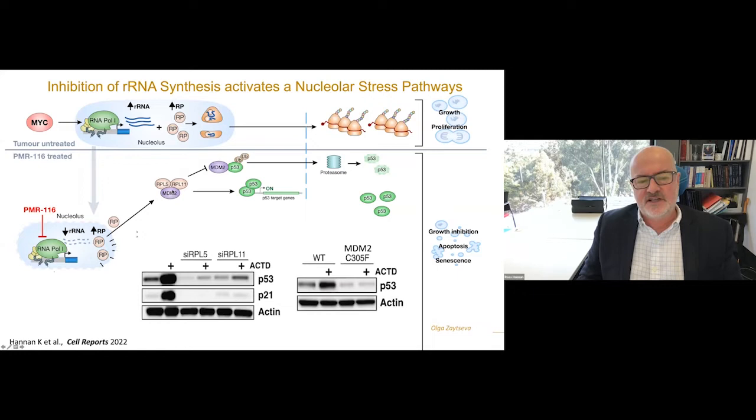We can do a similar experiment where we knock in a version of MDM2 with a mutation that prevents L5 and L11 binding — once again it completely blocks the activation of P53, showing that accumulation of P53 is completely dependent on this nuclear surveillance pathway.